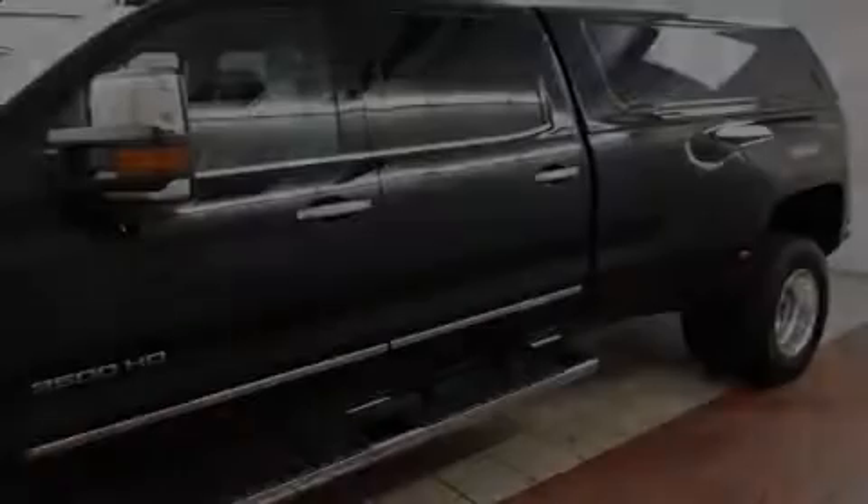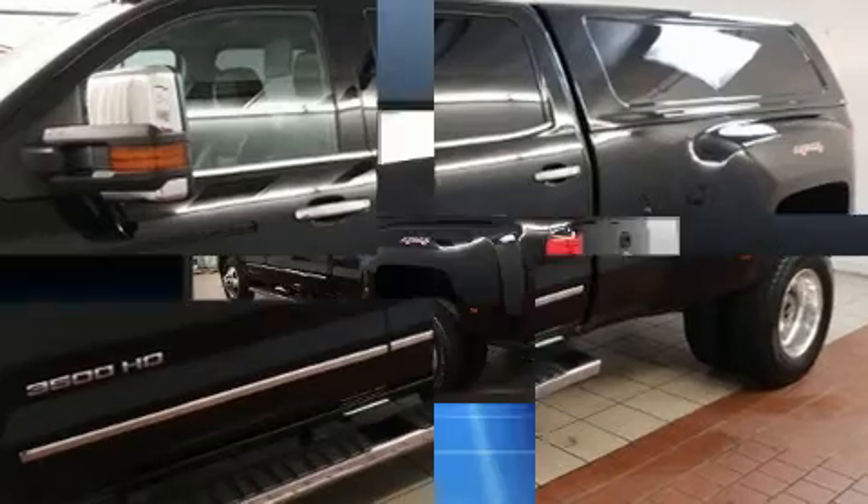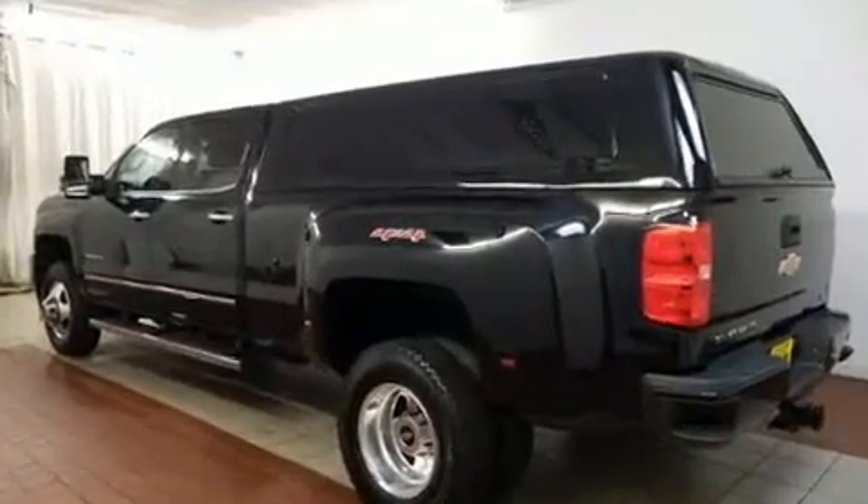Sensibility and practicality define the 2017 Chevrolet Silverado 3500 HD. It features an automatic transmission, four-wheel drive, and a powerful eight-cylinder engine.